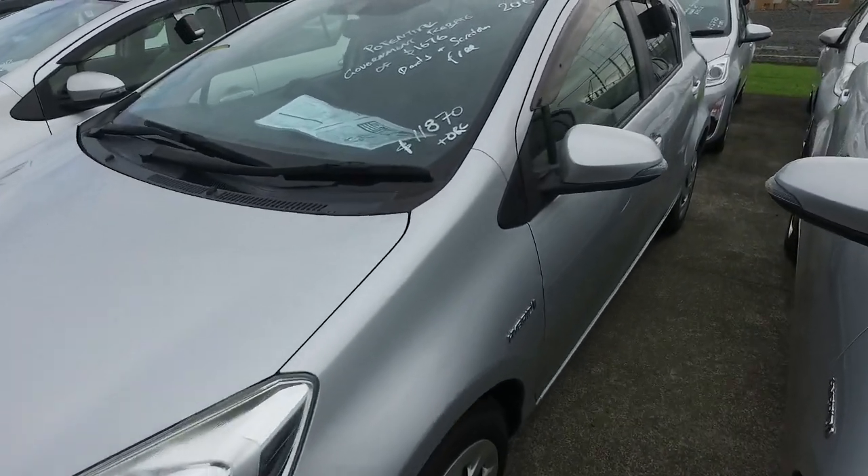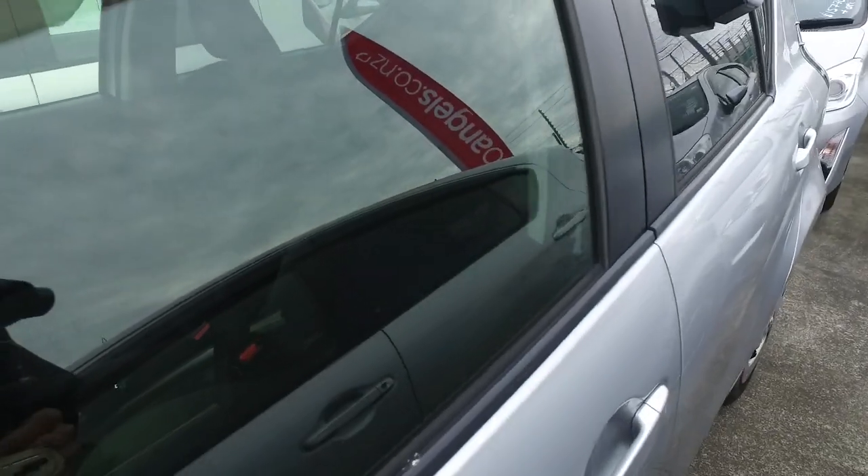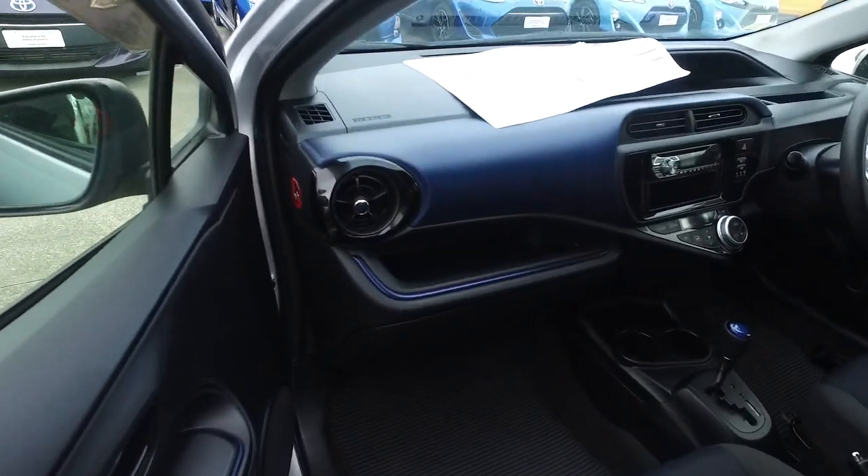Being a hybrid vehicle, it's cheaper to run than a regular gas car and more powerful than its non-hybrid counterpart. Even the most basic spec car still has a 4 out of 5 safety rating and a 6 out of 6 fuel economy rating.